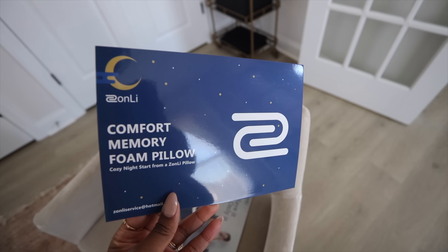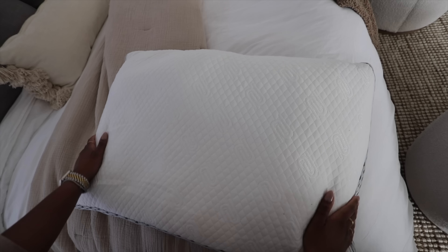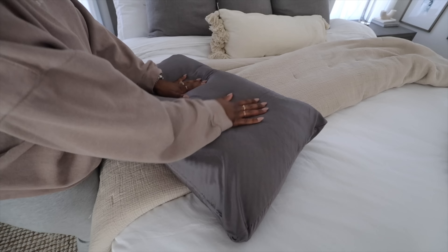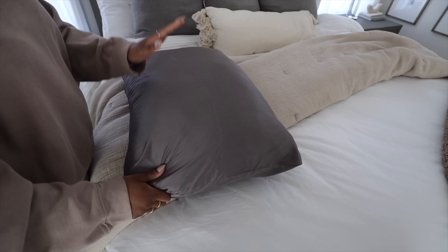But before we get into today's video, I want to thank our sponsors, Zonli and He or She. If you have not heard of these brands, I'm about to make your day. The first one I want to talk about is Zonli. They are an online retailer with tons of home decor products. The word that comes to mind when I think of Zonli is comfort. I received their memory foam pillow and I just don't think I'll ever be the same. It is so incredibly comfortable — it supports your head and your neck and it aligns your spine so that you receive optimal comfort at night.